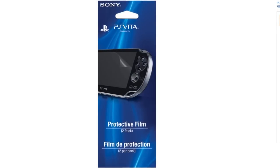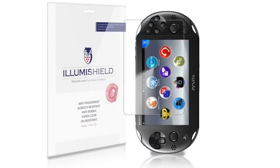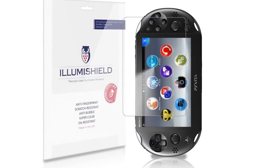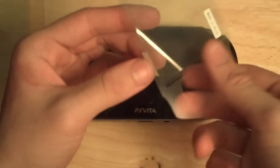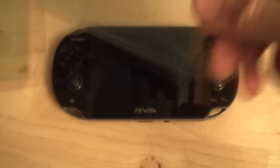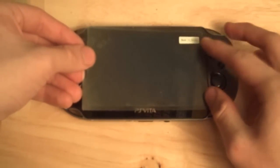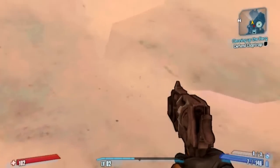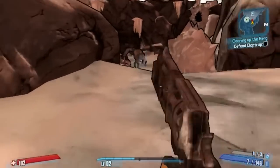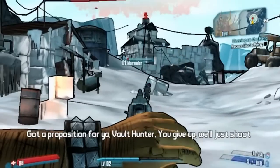At number 4 we have the PlayStation Vita Screen Protector. I can't emphasize how important it is to have one. I learned my lesson with the PSP — even though it has no touch screen, I got so many scratches and smudges on it before I finally invested in a screen protector. With the PlayStation Vita you do use the touch screen for menus and some titles require it, so a screen protector will help it last longer and prevent major scratches and smudges that could hurt your gaming experience.